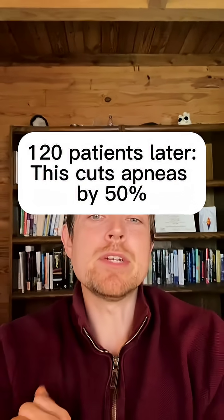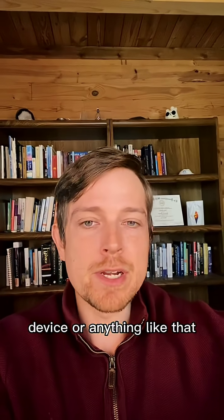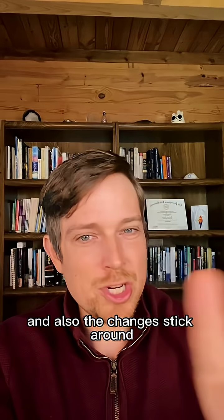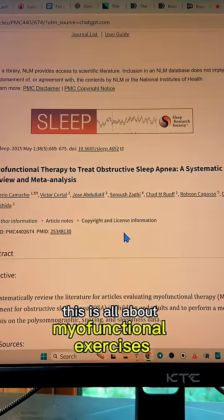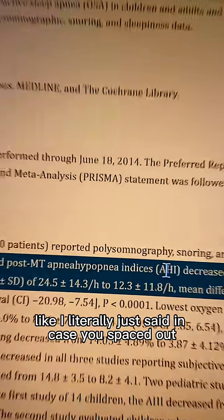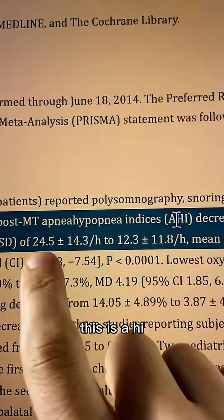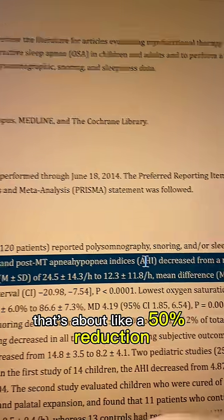120 patients later, this can reduce apnea episodes by 50% without having to wear a mask device or anything like that. The changes stick around — you don't need to keep doing it. This is all about myofunctional exercises, which can reduce sleep apnea severity, bringing AHI from about 24.5 down to about 12.5 — roughly a 50% reduction.